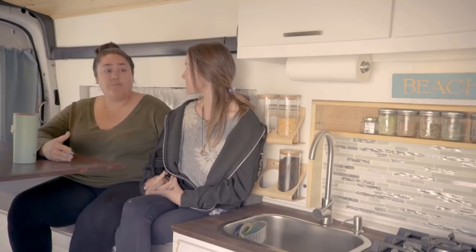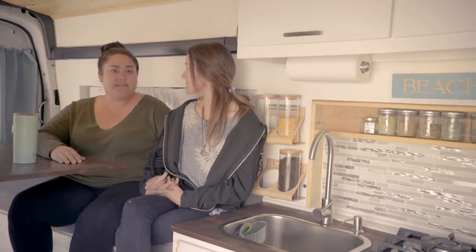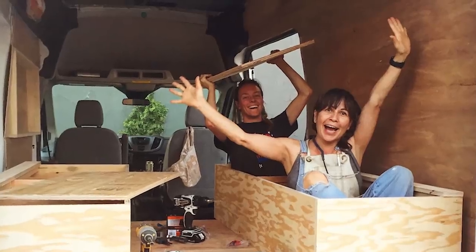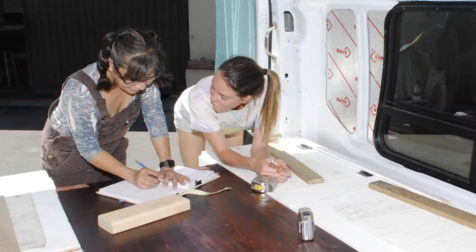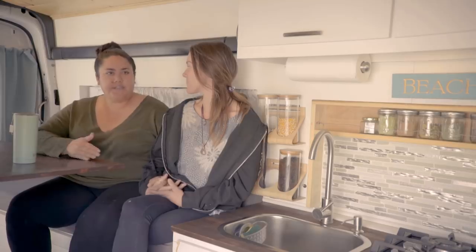We decided to stick with our small apartment and guest house — it's about 400 square feet — and instead get a van. We're both teachers, so we get holidays, summer break, and winter break, and we go do it for a couple of months at a time and then do vacations.